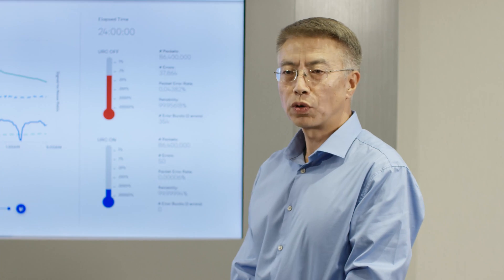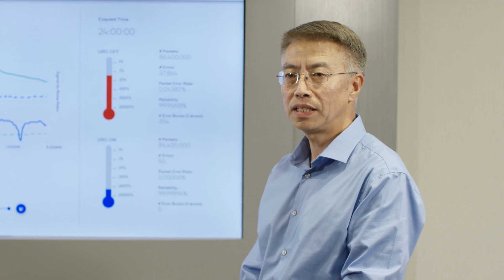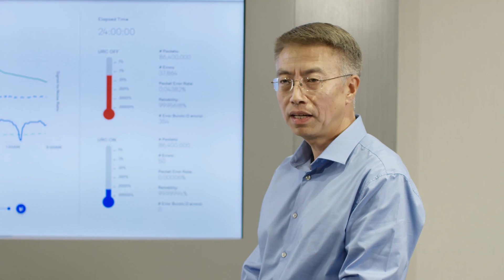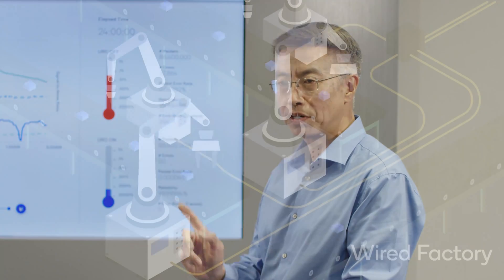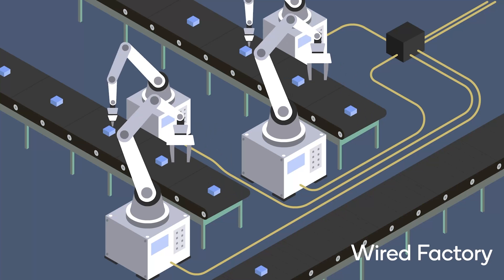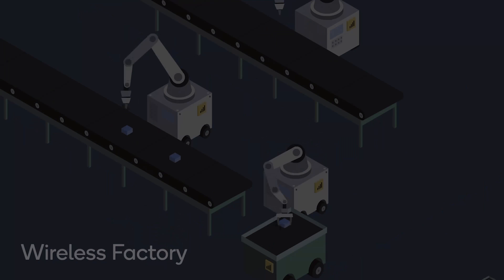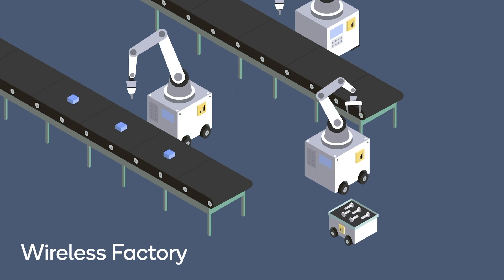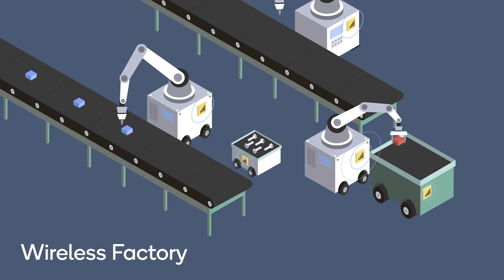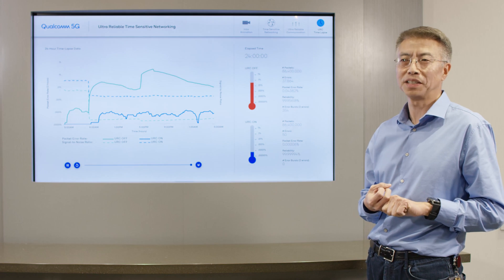In these demonstrations, we're showing two new features for 5G: the support of TSN, time-sensitive networking, and ultra-reliable communications. With these features, we have the opportunity for the first time to replace wired Ethernet cable with wireless 5G. This is going to open up a huge opportunity for the next industry revolution in terms of flexible manufacturing and productivity increase.